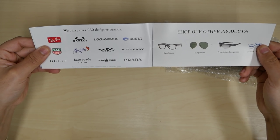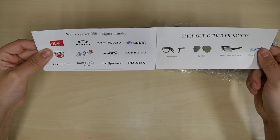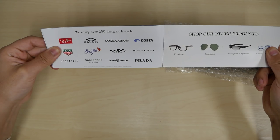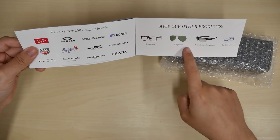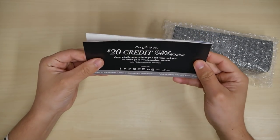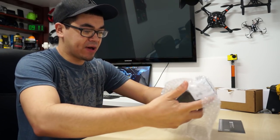Each pair is carefully examined by hand and confirmed using their digital lens technology to ensure they are 100% accurate. They carry over 250 designer brands — Ray-Ban, Oakley, Dolce and Gabbana, Costa, Tag Heuer, Maui Jim, Wiley X, Burberry, Gucci — just to name a few popular ones. They have normal eyeglasses, sunglasses, prescription sunglasses, and contact lenses if you'd like to go that route.